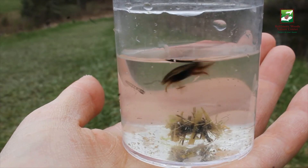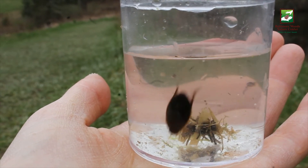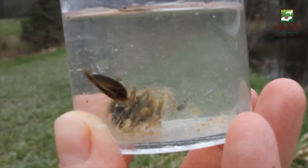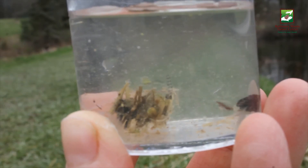Just like in its larval stage, although the predacious diving beetle is fearsome in its local food chain, they make a tasty snack for animals such as birds and mammals. Whether predacious diving beetles are doing the eating or are someone's next meal, these insects play an important role in the food webs here at Baltimore Woods and beyond.